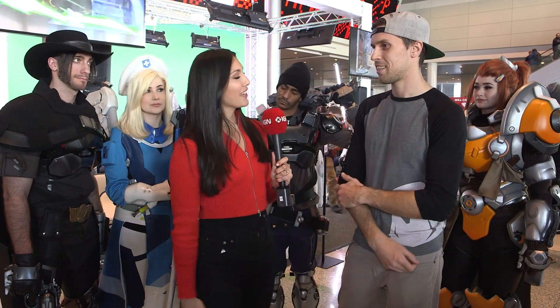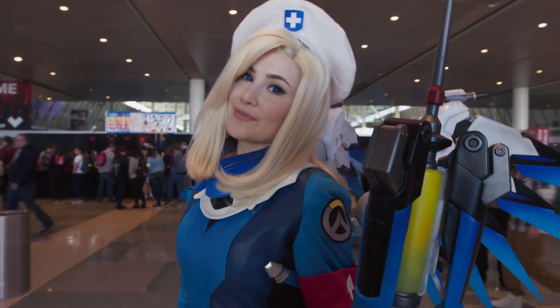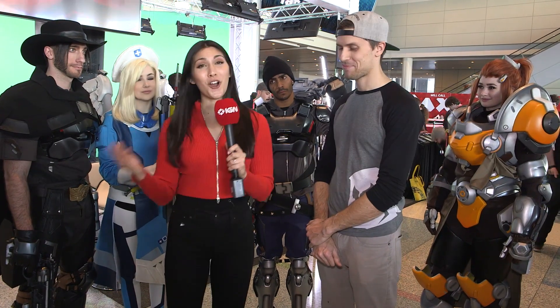Do you have any tips for those at home who want to get into cosplay? I would say just jump into it, try different materials, explore a lot, don't be scared, and just go for it. Thank you so much — for all things Overwatch and PAX East, keep it locked at IGN.